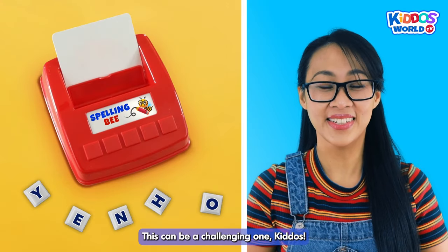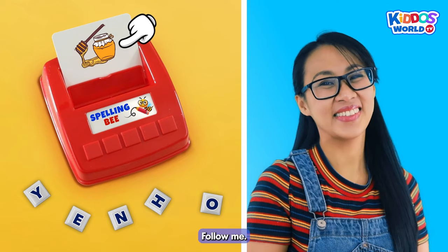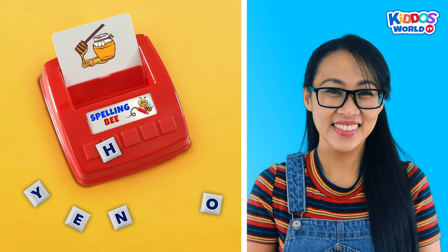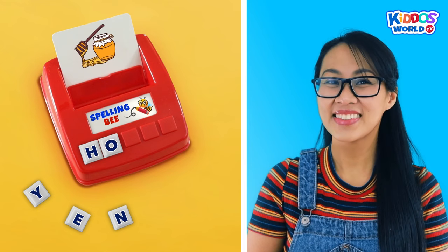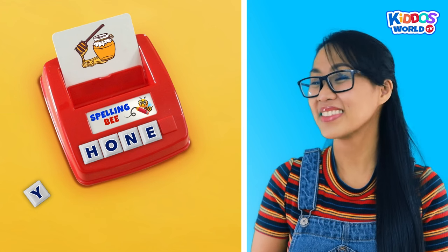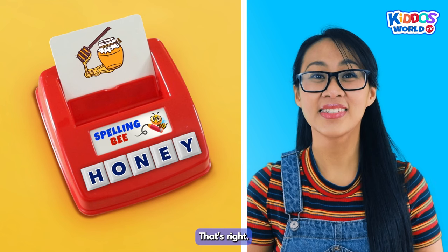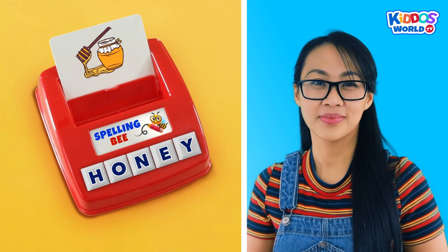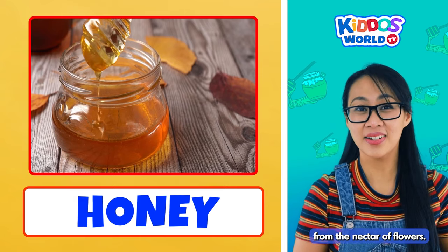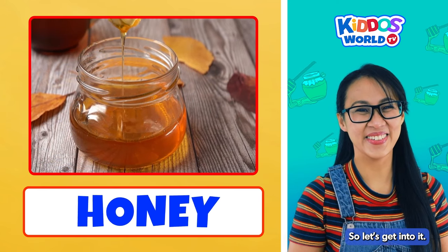This can be a challenging one, kiddos. How do we spell honey? Follow me! H... O... N... E... Y... Honey! That's right! Good job, kiddos! Excellent! Honey is a sweet juice collected by bees from the nectar of flowers. We have more words to spell, kiddos, so let's get into it! Awesome!